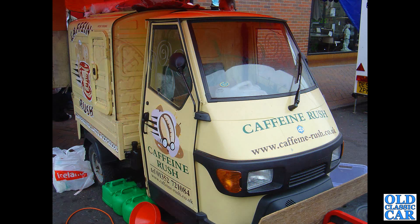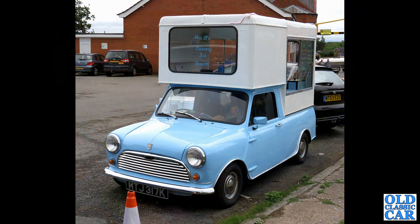Another one of the little Piaggios here — an Ape — called Caffeine Rush. Another one based on a mini pickup from 1972 — quite a simple design, no frills.